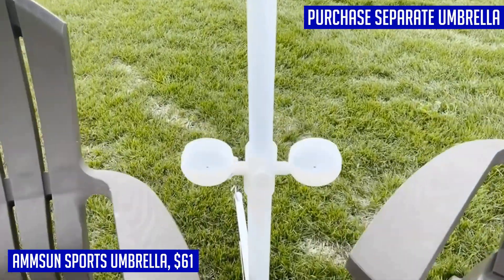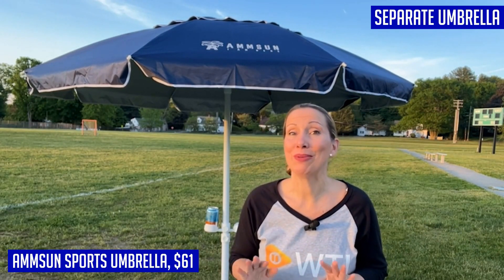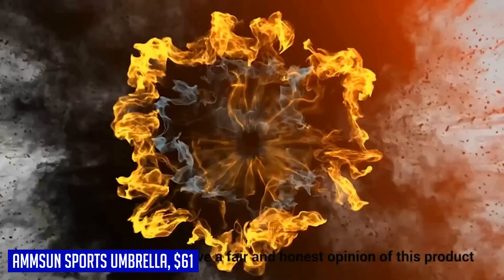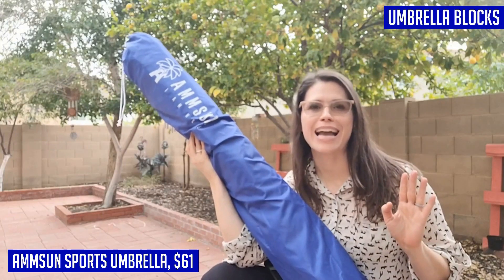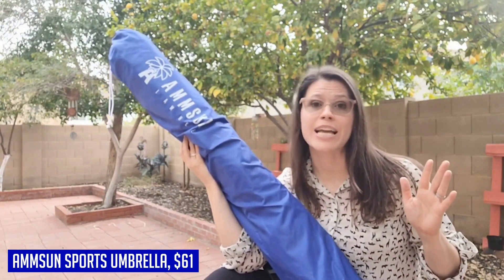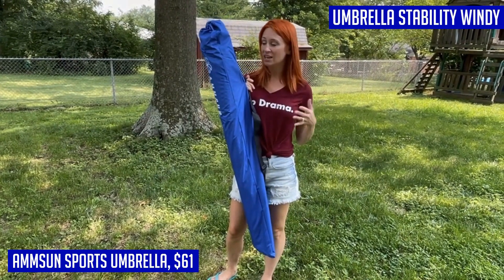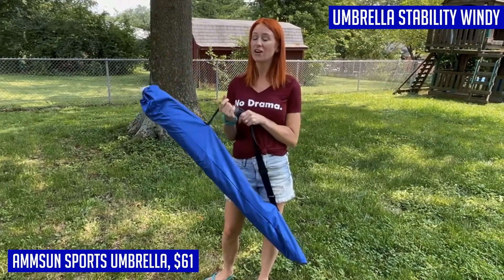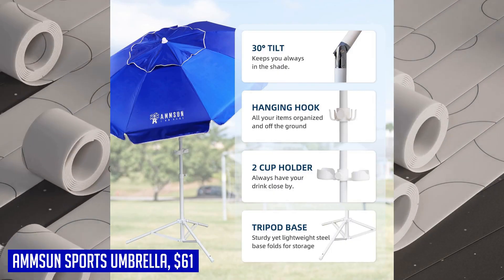The Umson Shade Umbrella is built to last, with its 1.10/1.26 inch pole and eight fiberglass ribs — stronger and more durable than ever. The adjustable telescoping tripod stand and height adjustment pole make it suitable for both standing and lying down in the shade. Safety and stability are also paramount: the steel tripod base and air vent in the top increase wind tolerance, providing extra stability even in windy conditions.